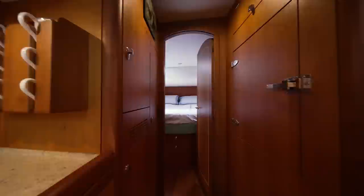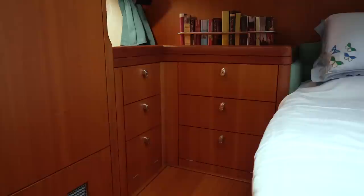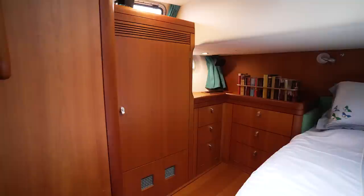Here we are in the master stateroom aft. A large center island queen with a custom mattress provided by Oyster. Lots and lots of storage — two banks of drawers, cabinetry on both sides, and two large hanging lockers. On the forward bulkhead a large television display, and you have direct access to the en suite head and shower through this door.